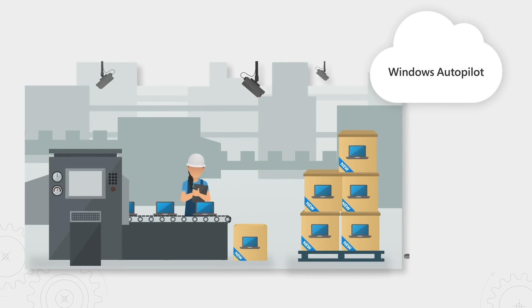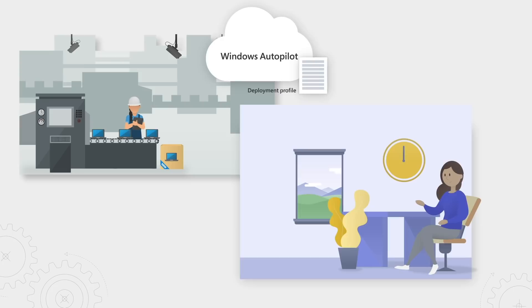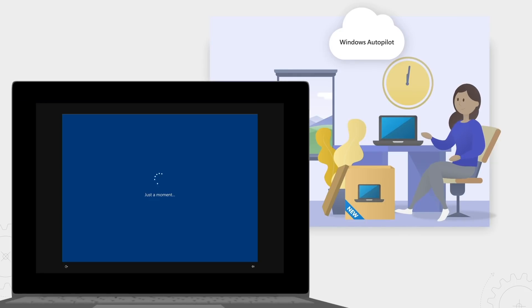In case you're new to Windows Autopilot, it's a cloud service that enables your users to easily self-service provision a new standard off-the-shelf Windows 10 computer into a fully business-ready state without having to maintain and install custom Windows images.